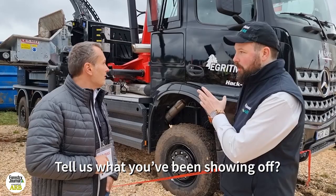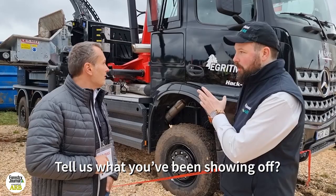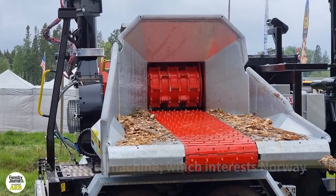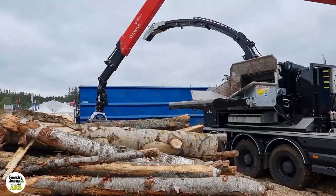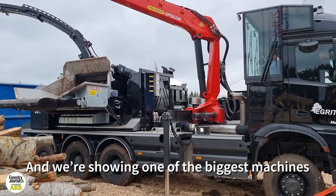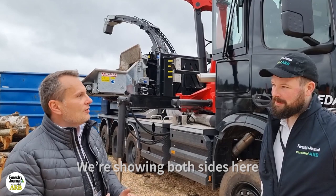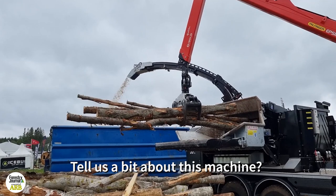You've been able to demonstrate, which has been great. We show two machines here — the smallest machine, which is very interesting for the Norway market because they make microchips, and one of the biggest machines, direct driven from the truck, to promote the big chips. So we show both sides, and the customer can hopefully see everything they need.